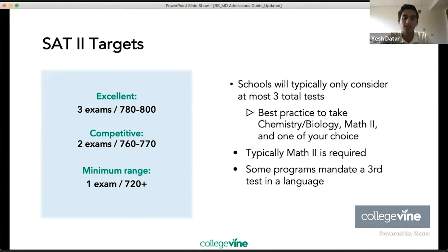For SAT Subject Tests, try to take at least three exams — schools will typically consider at most three total. Best practice is to take biology, chemistry, Math 2, and one of your choice. Math 2 is typically the required exam. Some programs, like BU, might mandate you take a third test in a language, because the undergrad school has a language requirement that accelerated students must fulfill.